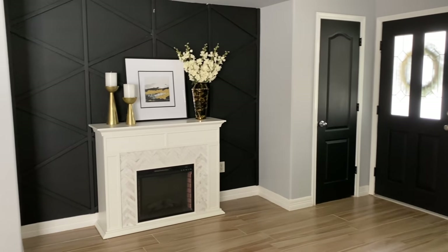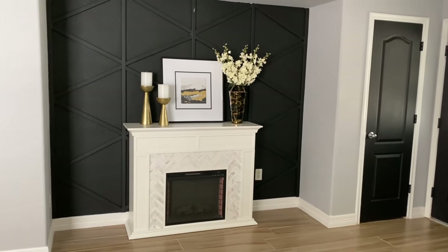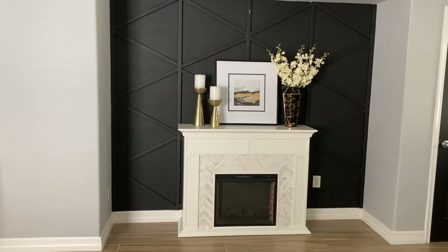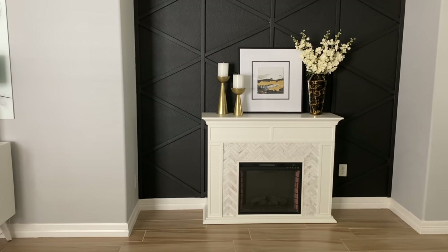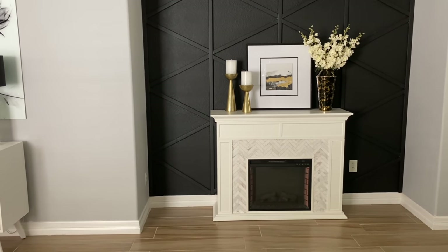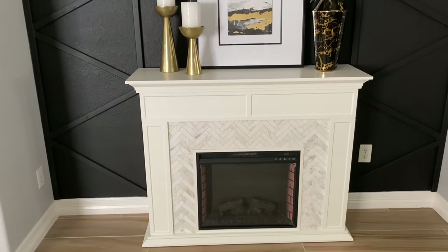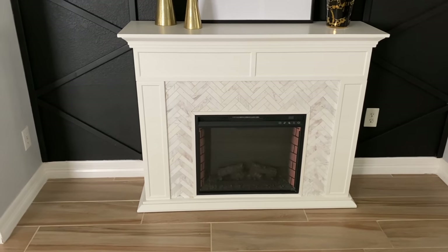One of our first projects about a year ago was creating this wall here in my living room. When you're sitting on the sofa you look at this wall, and this wall has changed several times. We wanted to add something to make it pop. This fireplace I got from Overstock.com — I recently had it in my master bedroom and decided to move it back out to this space. I've had it for about two years and I love it because it has that herringbone marble detail around the surround.